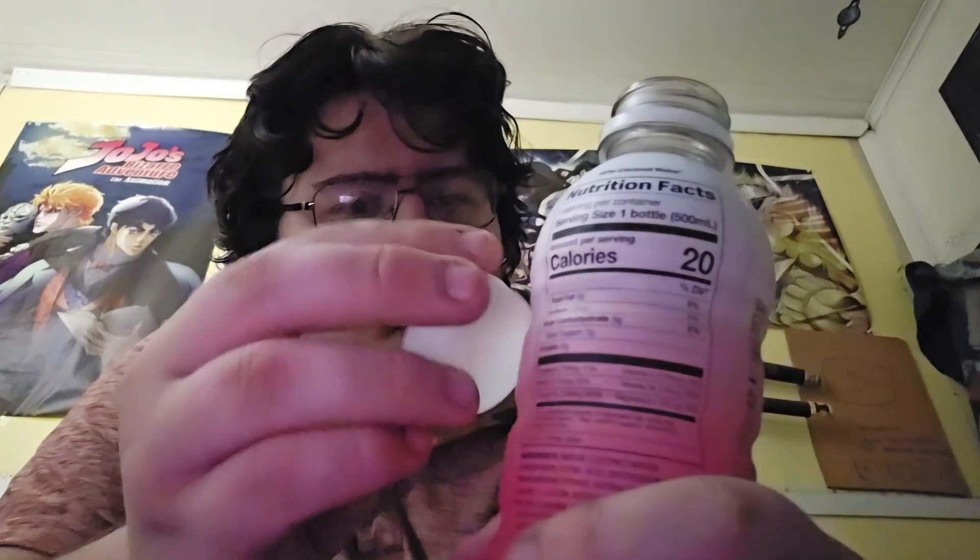Supposedly the bottle is supposed to change color when it gets cold and warm, but it hasn't changed for a while. Oh, it smells really nice. First time trying it — let's take a nice swig. It's got hints of the metamoon flavor but like cherry limeade.